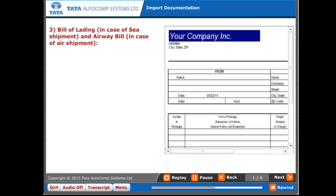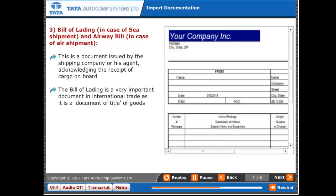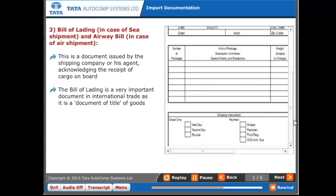Three: Bill of Lading in case of sea shipment, and Airway Bill in case of air shipment. This is a document issued by the shipping company or its agent acknowledging the receipt of cargo on board. The Bill of Lading is a very important document in international trade as it is a document of title of goods.